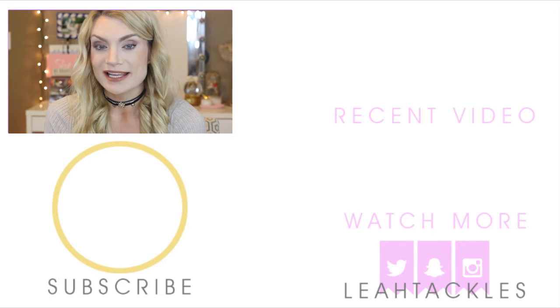Thank you guys so much for watching and I hope that you have a great day. Don't forget to subscribe and give me a thumbs up. Talk to you guys later, bye!